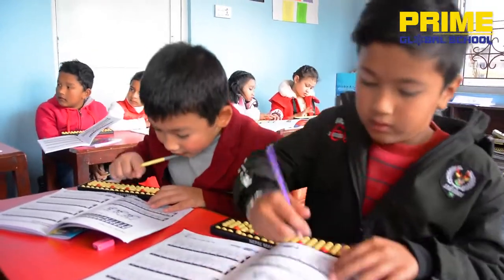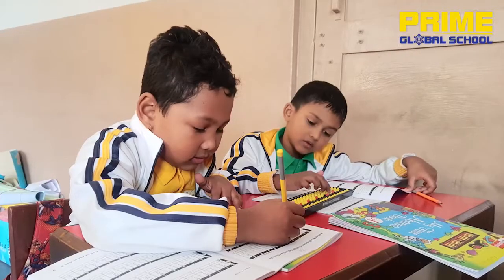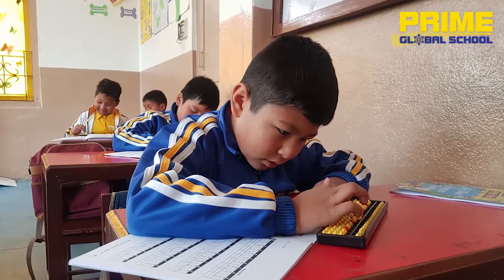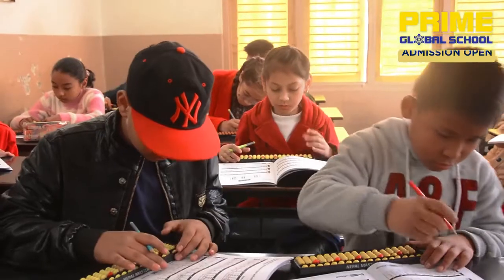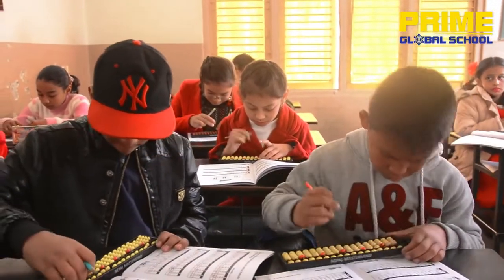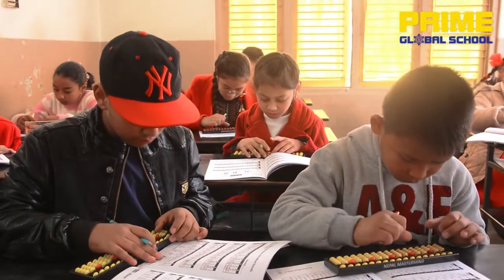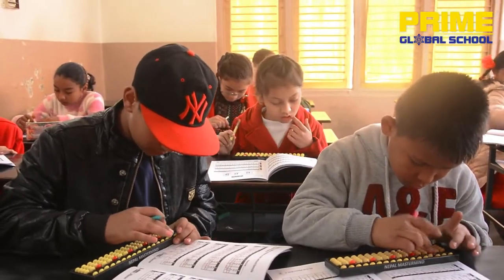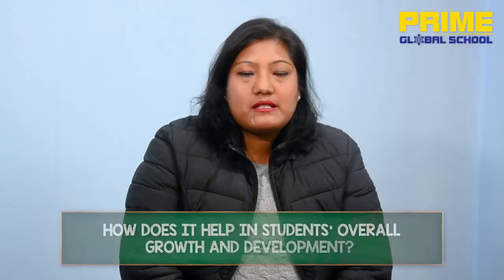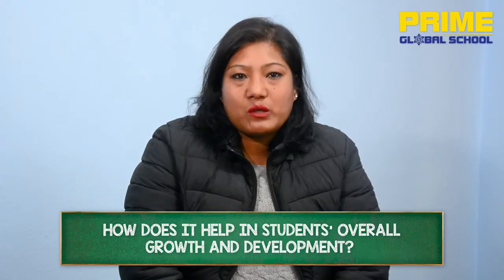The concept is clear. Abacus is a nice tool. We use it for physical development. It's good in education. With abacus we focus on automatic calculation and use mathematics, as well as focus on physical development.